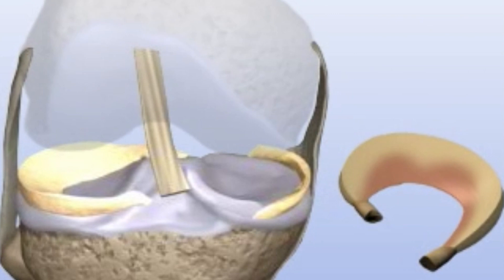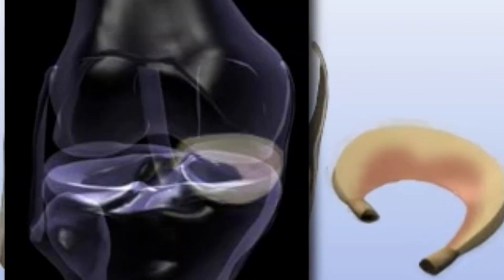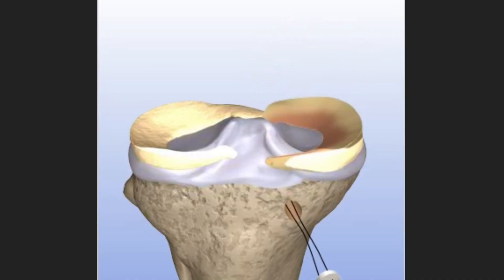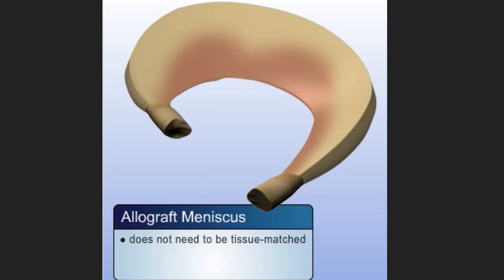A meniscus transplant is a procedure whereby a donor — typically someone who donates their heart, liver, and lungs — also provides a size-matched meniscus that can be placed into the knee arthroscopically through a minimally invasive outpatient procedure. Patients will not have to be on any anti-rejection medications because the body doesn't see that meniscus tissue as foreign.